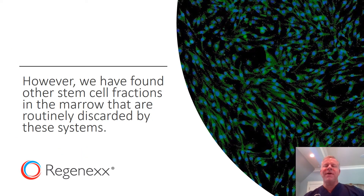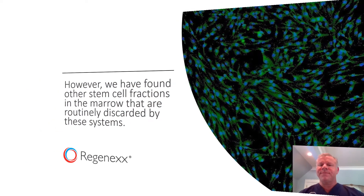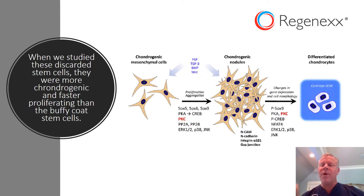However, we found that there are other stem cell fractions present in that bone marrow that are routinely discarded by these systems. And when we studied one of those cell types, we found it to be more cartilage-producing — called chondrogenic — and more rapidly proliferative than the stem cells that were present in the Buffy Coat.